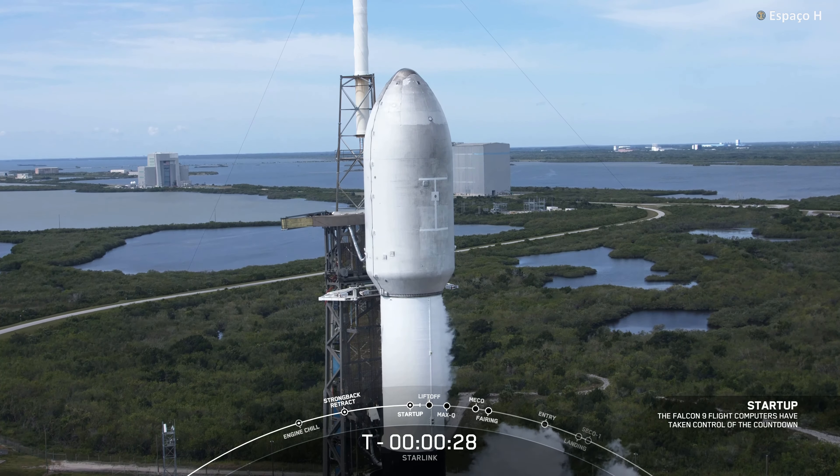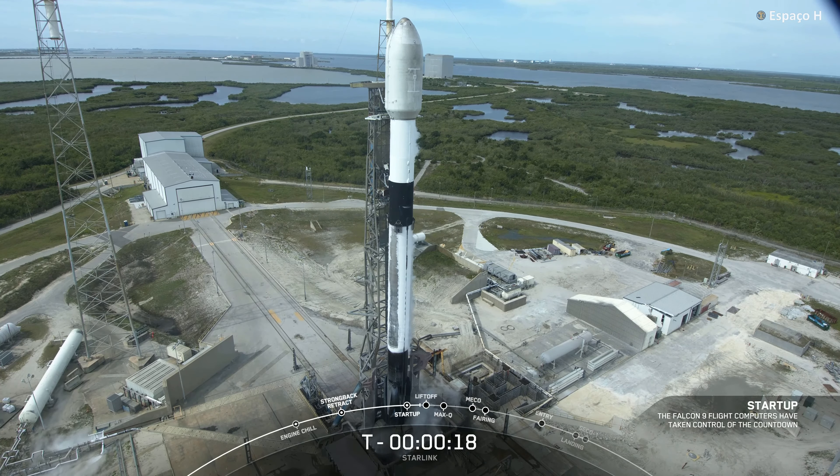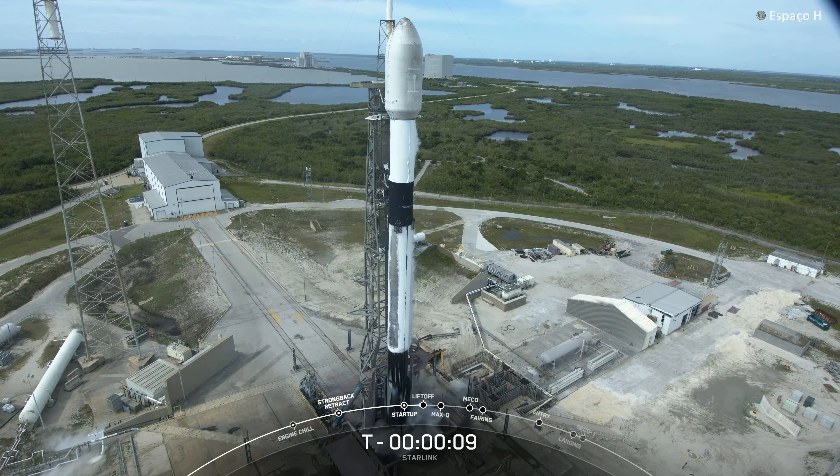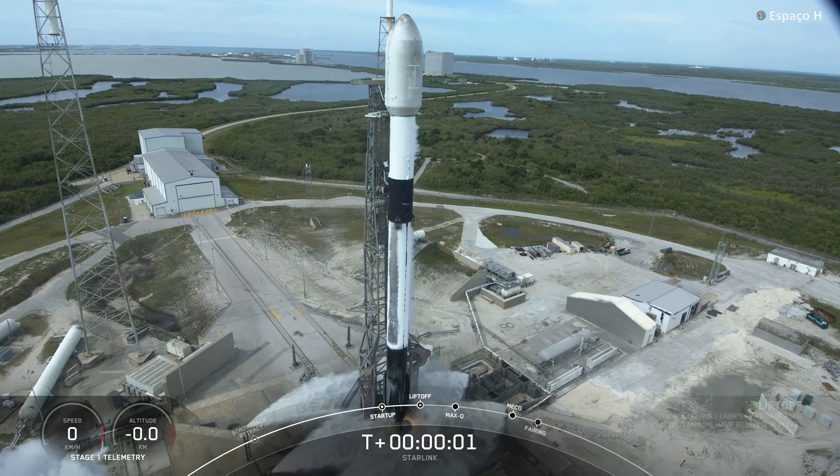Two minutes, 30 seconds of counting. T-minus 15 seconds of counting. T-minus 10, 9, 8, 7, 6, 5, 4, 3, 2, 1, 0, liftoff.